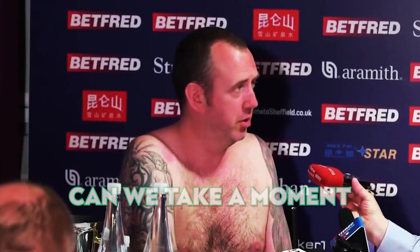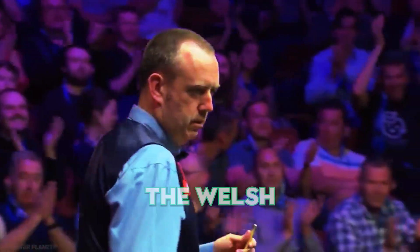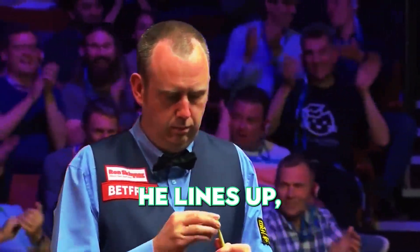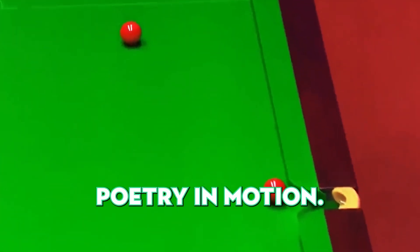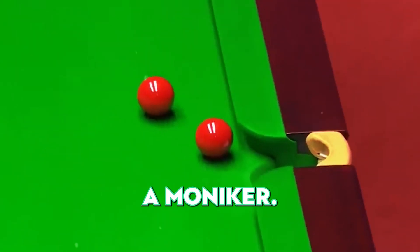Number 15. Can we take a moment to appreciate Mark Williams, the Welsh potting machine? He lines up, takes the shot, and boom — pots the ball perfectly to win the frame. It's pure snooker poetry in motion. No wonder he has such a moniker.